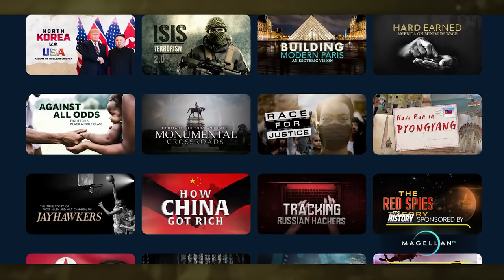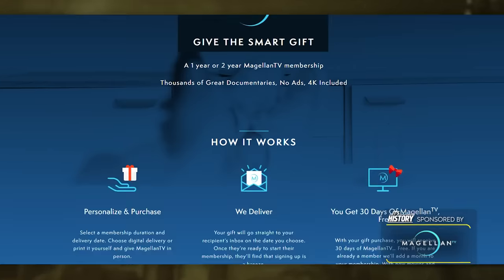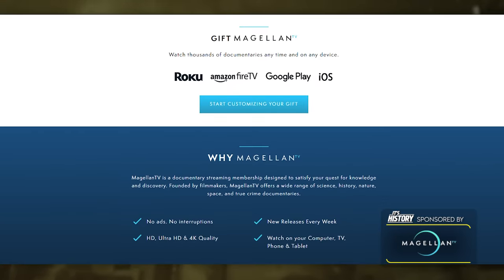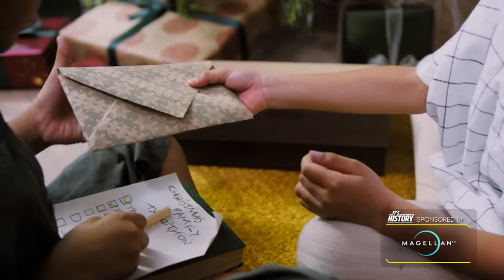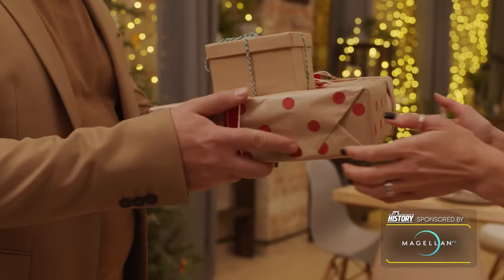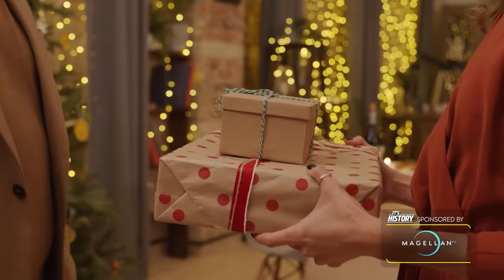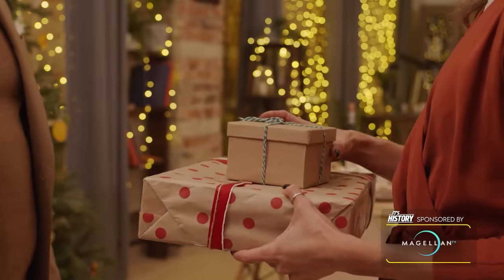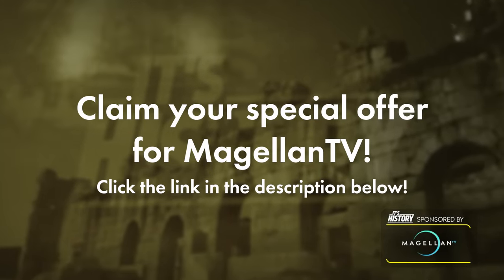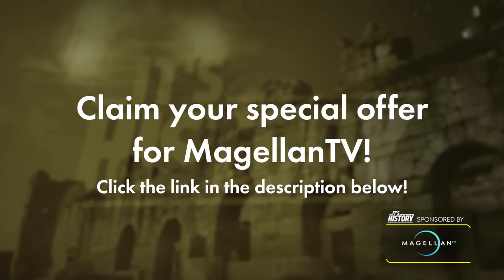Now that the holiday season's upon us, Magellan TV offers membership gift cards available all year round — give the gift of TV worth watching, great for any holiday or last minute occasion. A Magellan TV gift card is what I'm putting under the tree for my wife this holiday, and I already know it will be the perfect present. So claim your special offer of a free trial for Magellan TV by clicking my link in the description below. And now back to Chicago's Merchandise Mart.